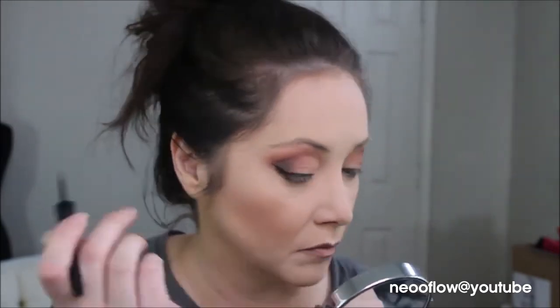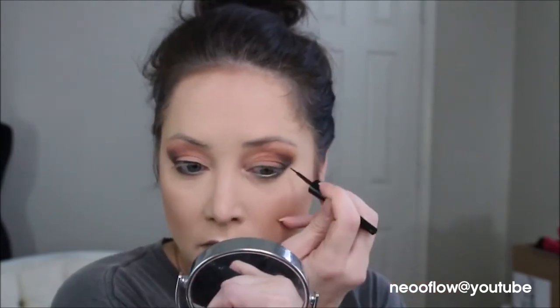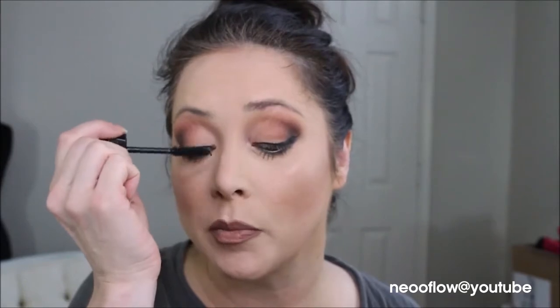Now we'll do some eyeliner using ELF in Charcoal. On the lower lashes, we're going in with the Catrice Glam and Doll Volume Mascara, waterproof, and then my newest mascara, Lash Intensity by Mary Kay. I already curled my eyelashes off camera with my favorite lash curler by Tarte — it's beautiful and works better than any other I've used. I'm going to go fix my hair and come back with my final thoughts!